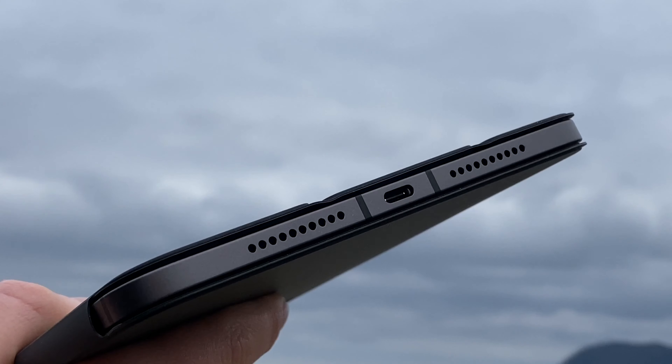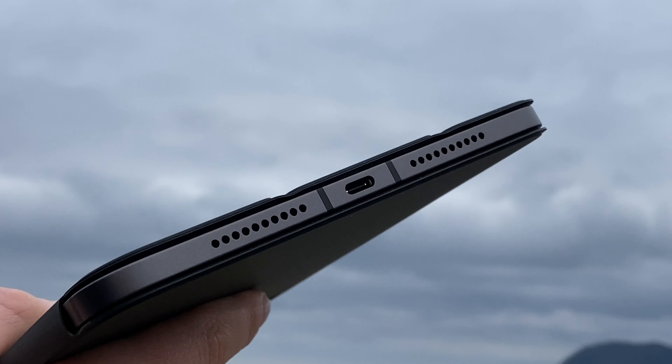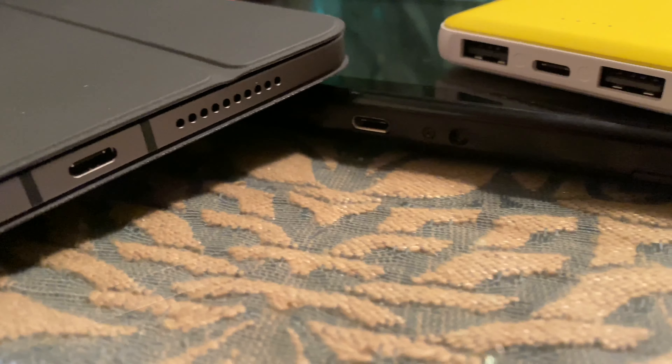This iPad can really get through a full day of productivity tasks, and another thing that makes it a true productivity machine is the Apple Pencil 2nd generation. With very little latency, drawing and writing on this iPad is just amazing. And if you install a matte screen protector, it will really feel like you're drawing on paper.